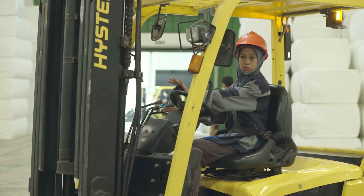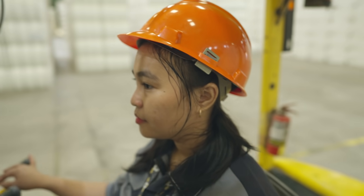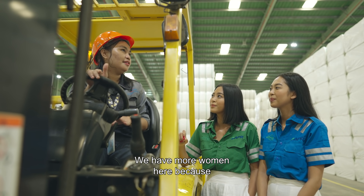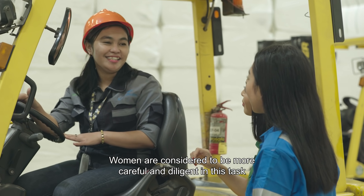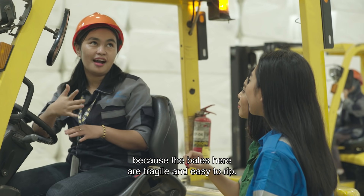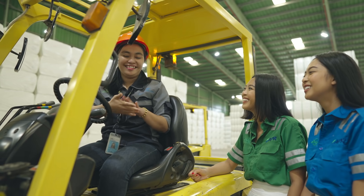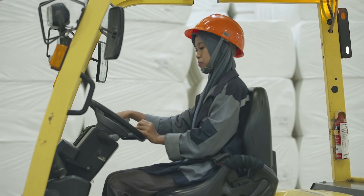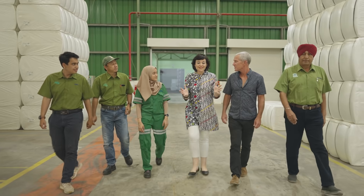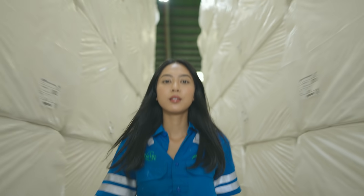One thing we couldn't help but notice is the amount of female forklift drivers we see in the warehouse. It's not something you see every day. There you have it, guys — female representation where you least expect it. Next stop in the process is where our viscose rayon creations will be revealed.